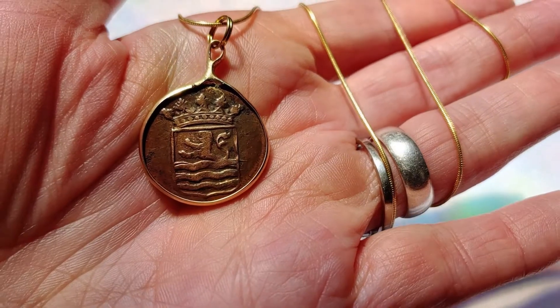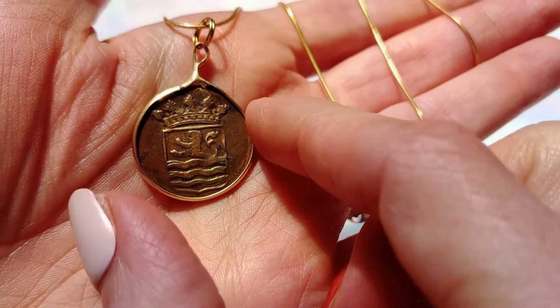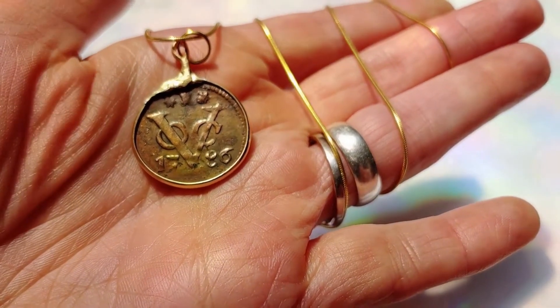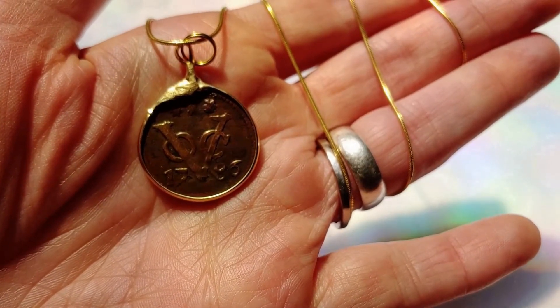The first coin pendant we have today is from 1786. It was minted by the East India Company. It's a copper doit coin and it comes on an 18-karat gold-filled Italian snake chain with a certificate of authenticity and a velvet gift box.